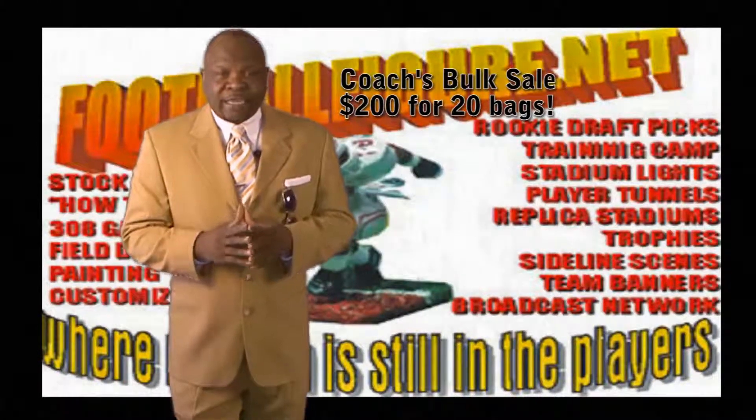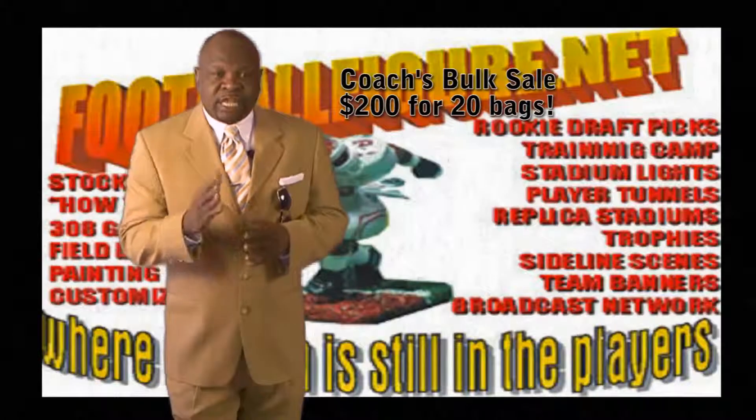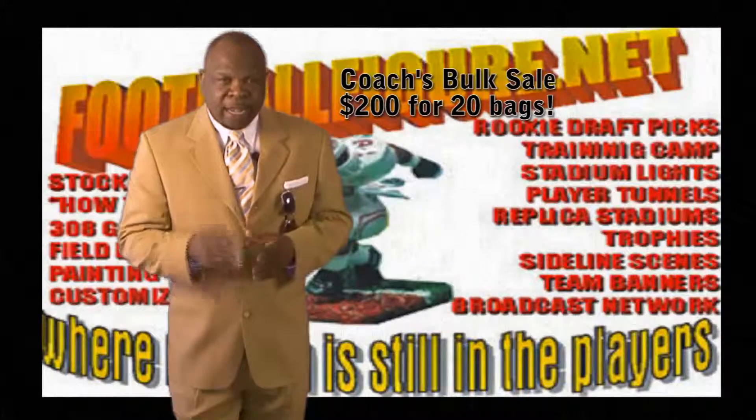Our supplies are beginning to run very low, and this may be one of the few chances left that you can get your Solitaire Leagues fully stocked.